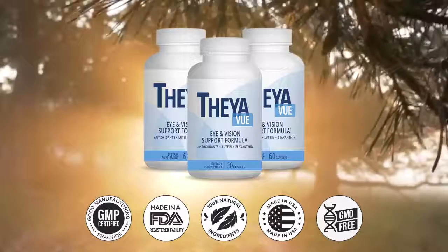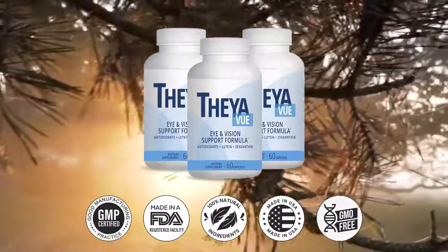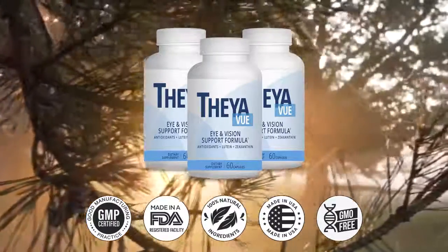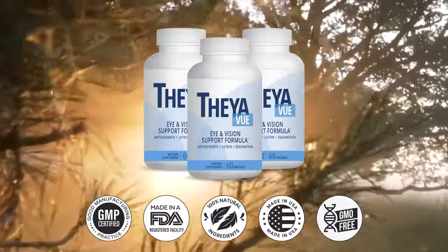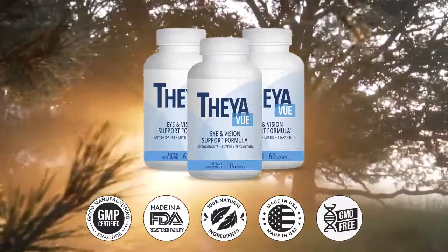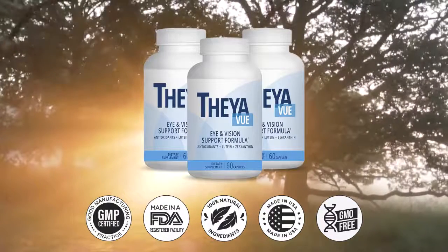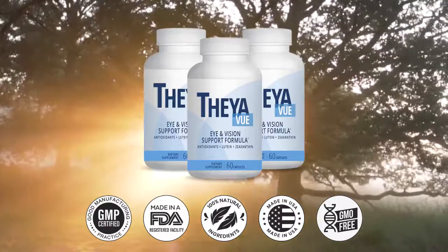The benefits of TheyaVue include helping to lower dry eye problems, eye irritation, and blurry vision. The TheyaVue capsule protects your eyes from damage and supports better, improved vision. It can help you improve your retina health, which reduces the risk of developing color blindness or night blindness. The formula also protects your eyes from oxidation, toxins, and pollution, and helps to quickly remove and control free radicals in the body.